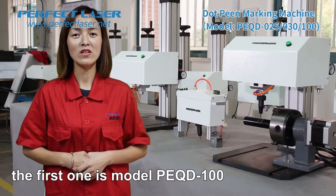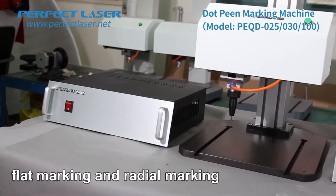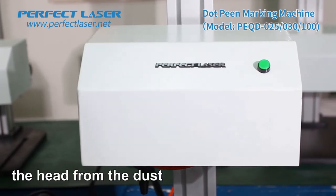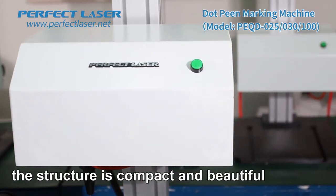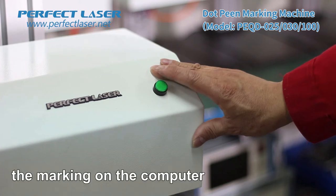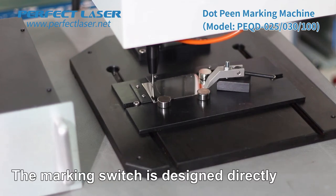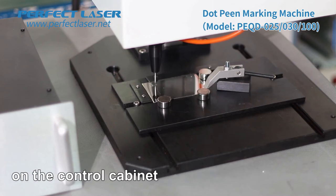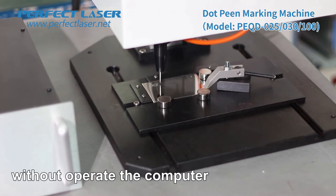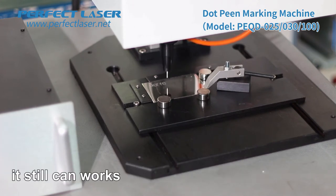The first model is PQD100. It is suitable for flat marking and radial marking of cylindrical workpieces. The marking head cover protects the head from dust — the structure is compact and beautiful. This is the marking switch. When using the machine, you can control the marking on the computer, or you can press the marking switch directly on the control cabinet to mark more conveniently. The switch is high quality and can work even after being pressed thousands of times, whereas other factory buttons will lose resilience after one year of use.